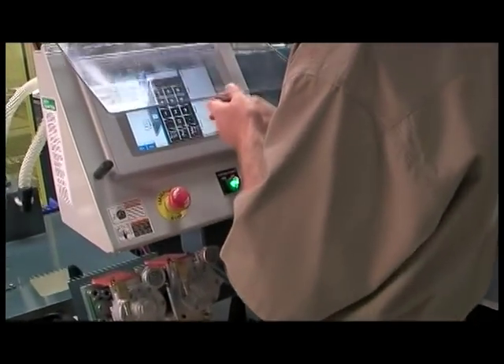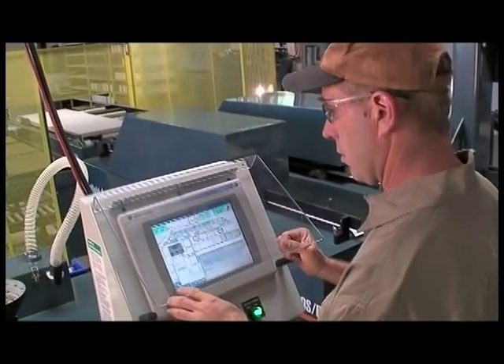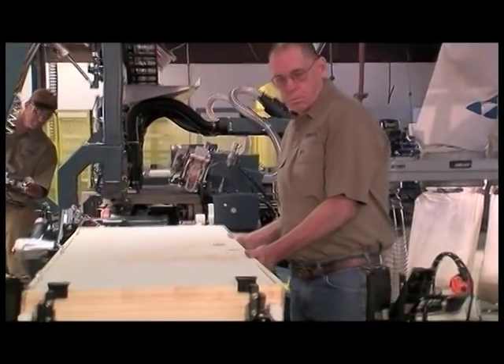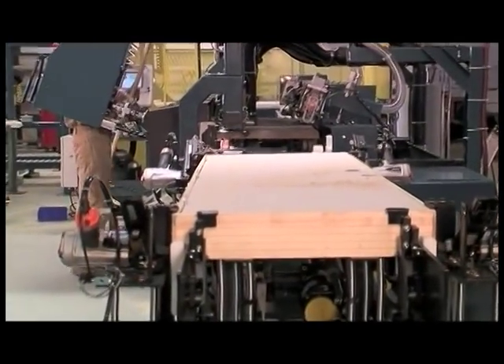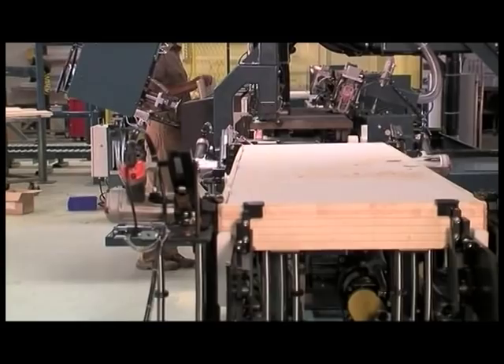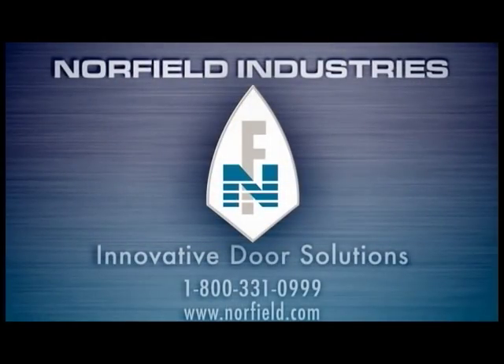Each part of the Eagle Machining Center plays an integral role in its operation. Norfield Industries' professional-grade Eagle System is designed to help increase the operator's flexibility and productivity and will save you time and money. For more information or to learn how Norfield Industries can help streamline your operation, please contact one of our representatives.